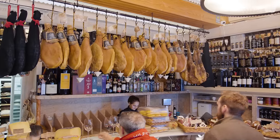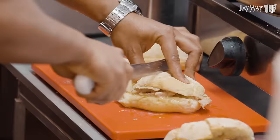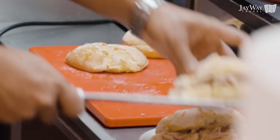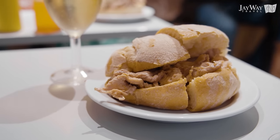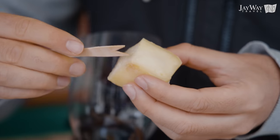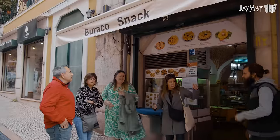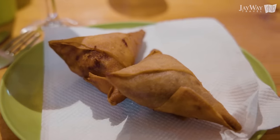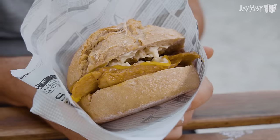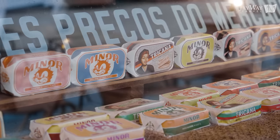The easiest way to taste what Lisbon has to offer in places where locals enjoy their meals is to join a food tour. When you take a trip designed by J-Way Travel, we'll make sure to put you on the best food tour in the city. You will have a knowledgeable local guide explain the ties of food and history — like why Lisbon might be a great place to try Mozambican cuisine — and take you on a culinary journey through time and space.